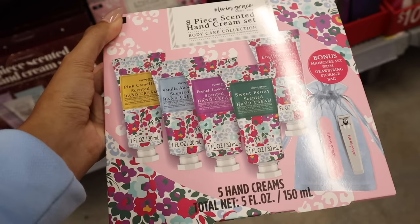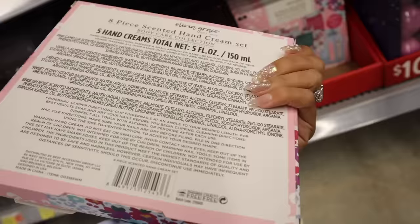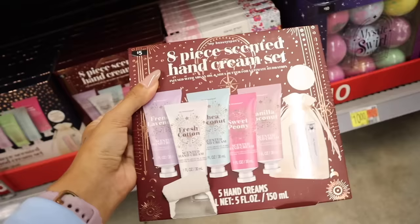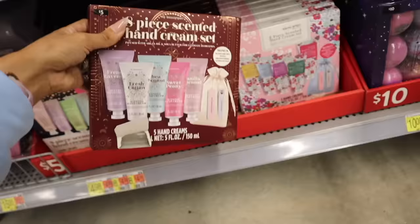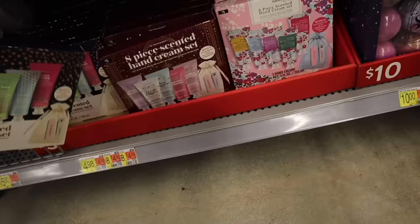They also have an eight-piece scented hand cream set for only five dollars — a body care collection with scents including pink vanilla almond, French lavender, sweet flower, and English rose, plus a bag, nail file, and toenail clippers. There's another five-dollar set with French lavender, fresh cotton, shea coconut, and sweet vanilla coconut with the same bonus clippers and files. A third option has lovely star packaging with shea almond, aloe vera, and coconut scents.